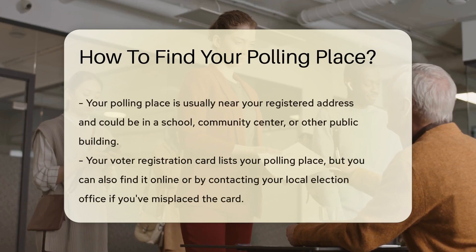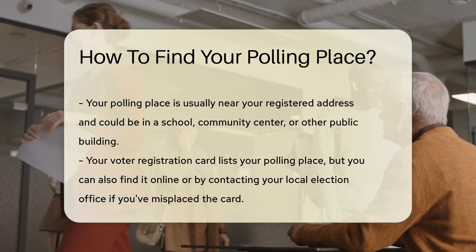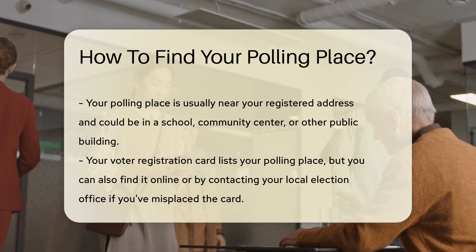Your polling place is usually near your registered address. It could be in a school, community center, or other public building.